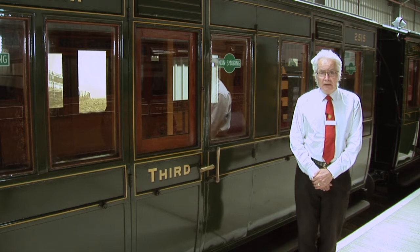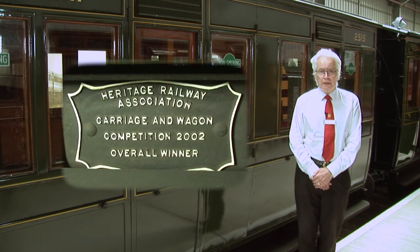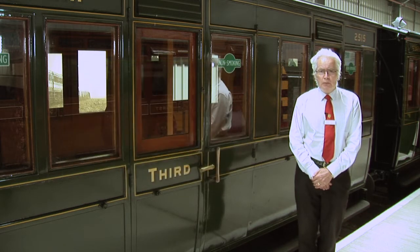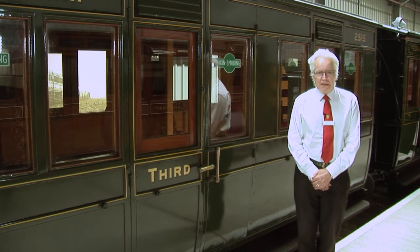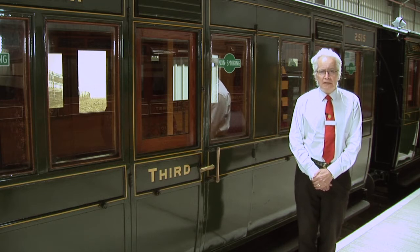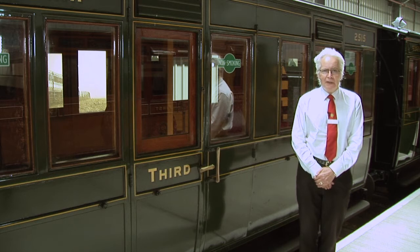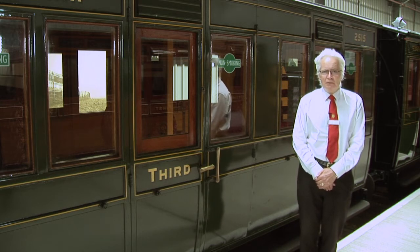That year it won the Heritage Railway Association carriage and wagon competition — it was the overall winner, and there's a plaque on it to that effect. When it was restored, it wasn't restored to its original condition; it couldn't be, because its original condition would not have complied with modern safety requirements. They also carried out a modification which is actually very well hidden — it's behind me here.